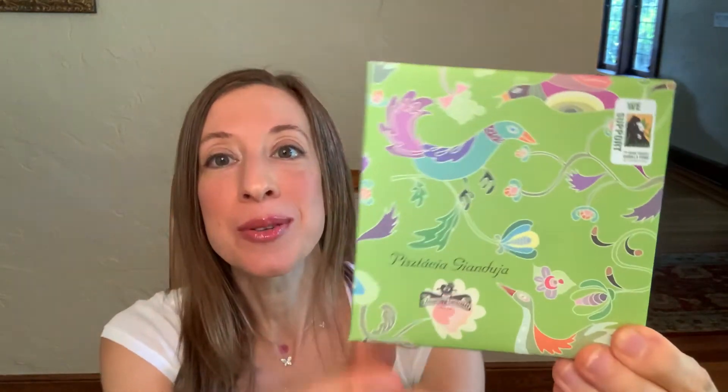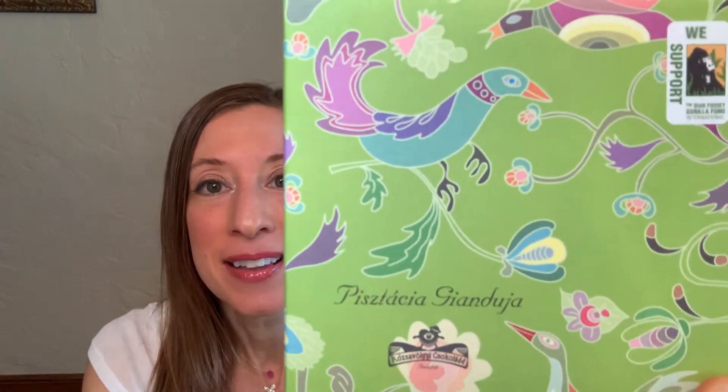This bar is unusual because it's not made from the traditional hazelnuts, but rather from pistachios, as I mentioned in the beginning. I love pistachio — I hope you do too. I'm going to open the bar and show you a close-up of how pretty this wrapper is.